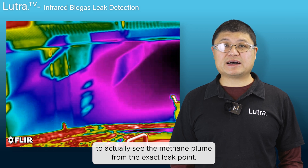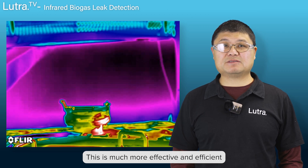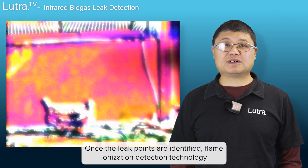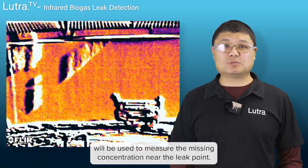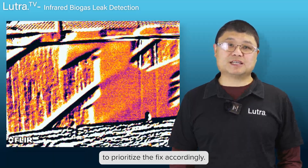Optical gas imaging technology uses infrared cameras to actually see the methane plume from the exact leak point. This is much more effective and efficient than the conventional soapy water method. Once the leak points are identified, flame ionization detection technology will be used to measure the methane concentration near the leak points. This concentration helps the operators to prioritize the fix accordingly.